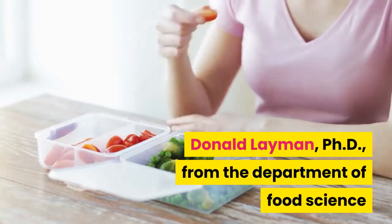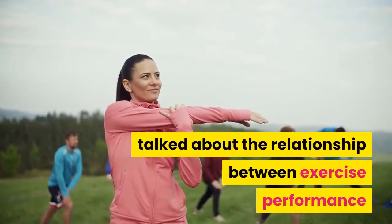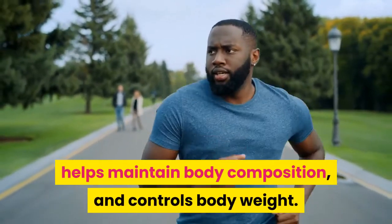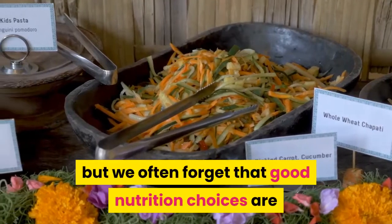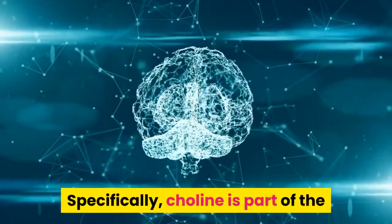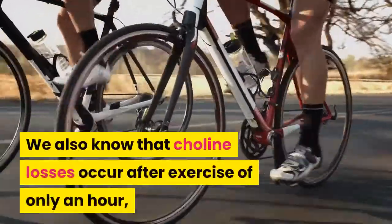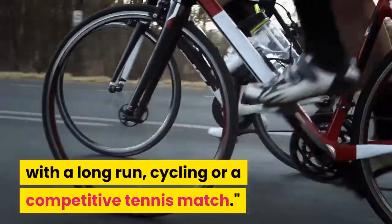Donald Layman, PhD from the Department of Food Science and Human Nutrition at the University of Illinois, explained that exercise increases energy expenditure, helps maintain body composition, and controls body weight. Choline is part of the neurotransmitter acetylcholine — the signal that stimulates muscle contraction and supports muscle movement and performance. Choline losses can occur after just one hour of exercise such as a long run, cycling, or a competitive tennis match.